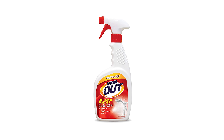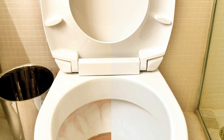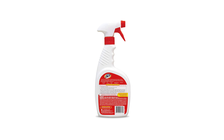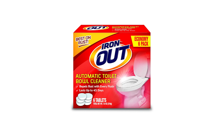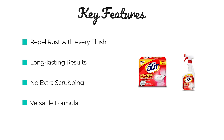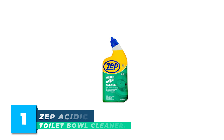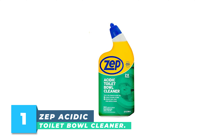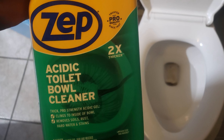Number 2: Super Iron OUT Automatic Toilet Bowl Cleaner. This cleaner is designed and tested to repel rust and hard water stains with every flush of your toilet bowl. The concentrated formula cleans rust away and repels new stains from forming for at least 45 days per tablet. Simply drop in a tablet and let Super Iron OUT do the work for you. For even better results, use Super Iron OUT All-Purpose Powder or Super Iron OUT Liquid Spray Rust Stain Remover to clean the bowl first.